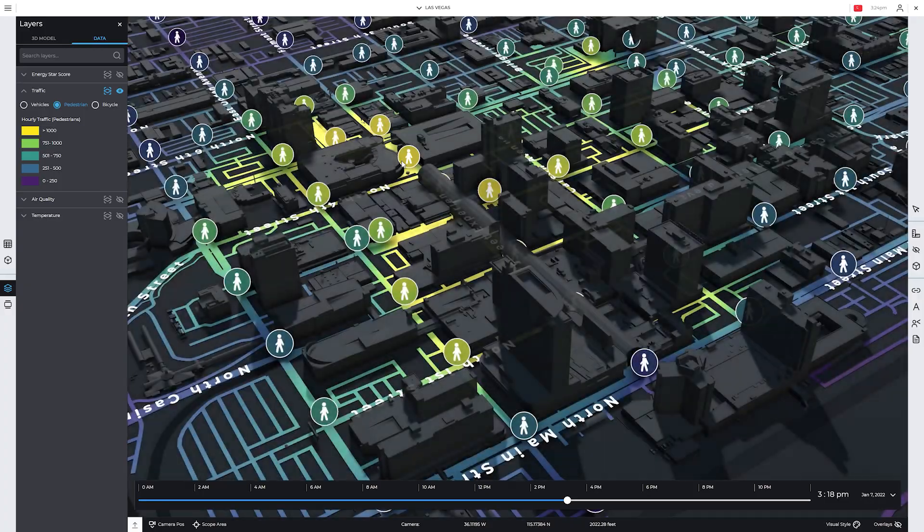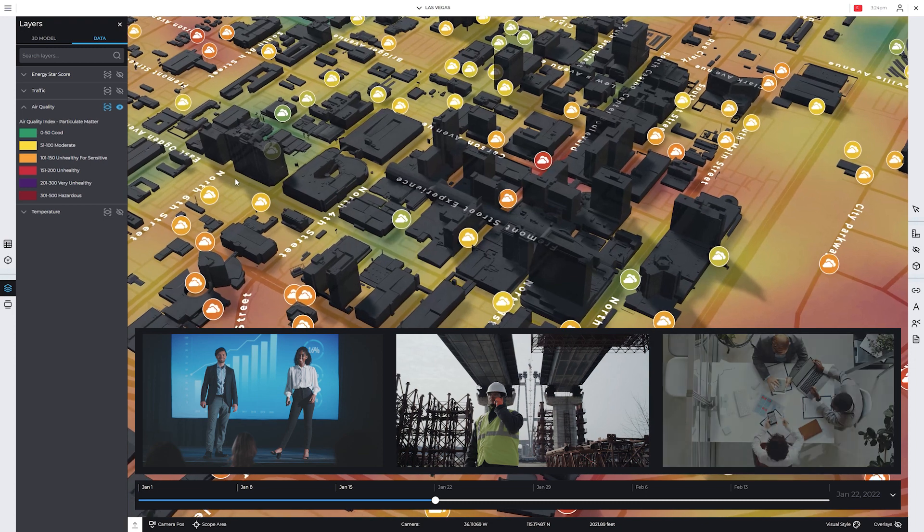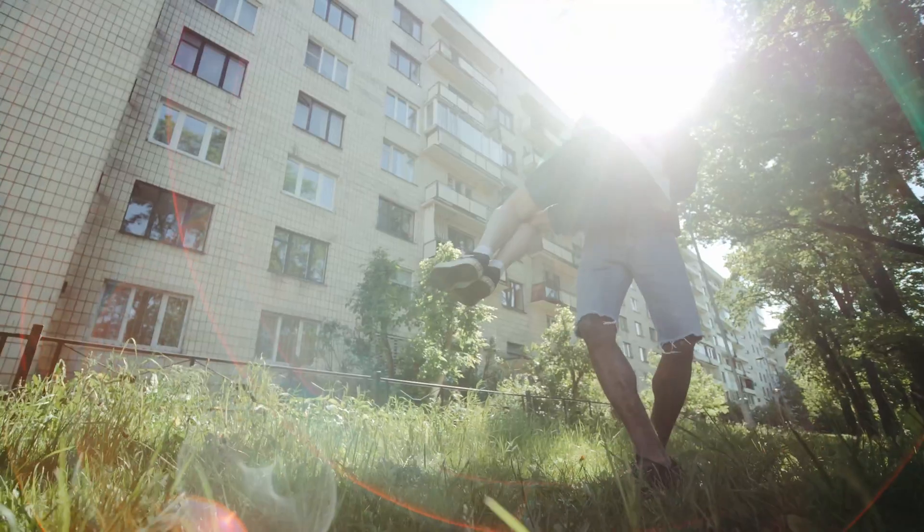This includes information about traffic density and air quality, helping planners, developers and city officials make Las Vegas a more efficient, sustainable and enjoyable city.